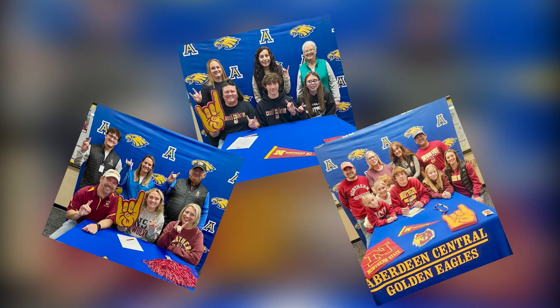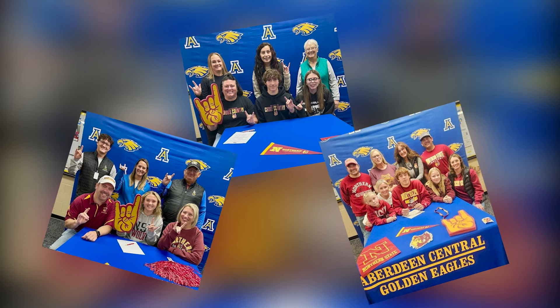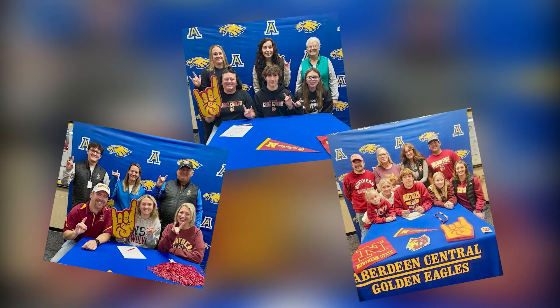Welcome back. Three CHS athletes decided to continue their sports at the collegiate level with Northern State University. Here you can see them signing their intent to compete at Northern. Addison Thorstad will head to the Wolves for soccer, Mason Shrimp with wrestling, and Patrick Severson will join the cross country and track teams.